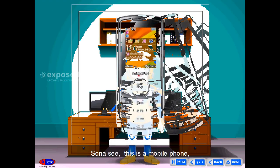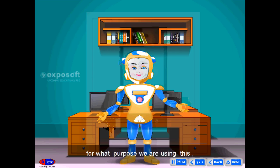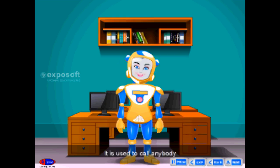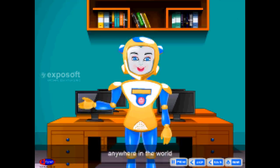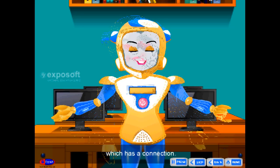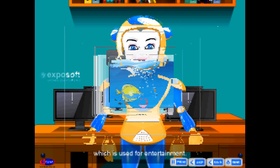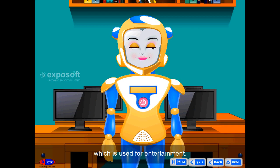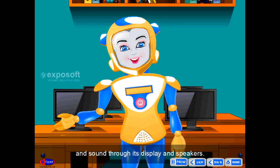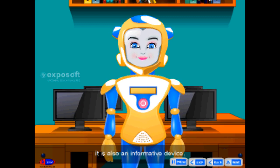Mobile phone — Sona, see, this is a mobile phone. It is used to call anybody who has a phone number anywhere in the world, and also can send messages to any phone which has a connection. Television — this is a television, which is used for entertainment. It brings different videos and sound through its display and speakers. It is also an informative device.